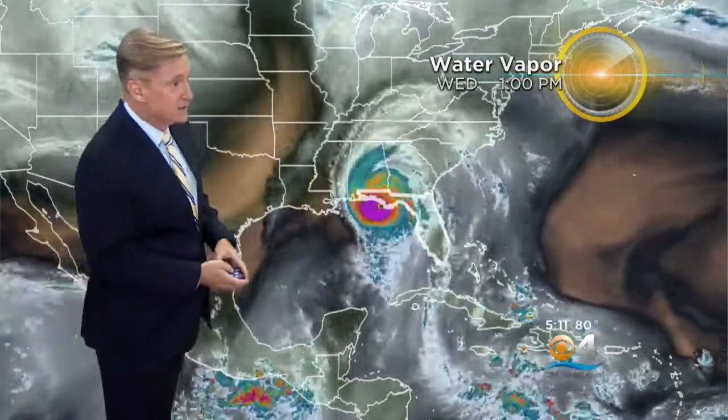It was moving over warmer water — there was very warm water in the northern Gulf of Mexico, warmer than normal. But that alone wasn't enough to make it very, very strong. In fact, it was moving away from the deepest ocean heat content in the central and southeast Gulf. What was really going on high up in the storm was what made it strengthen so much.